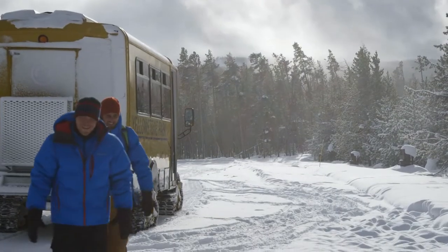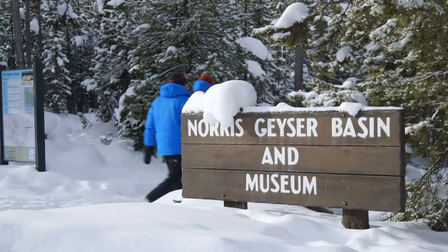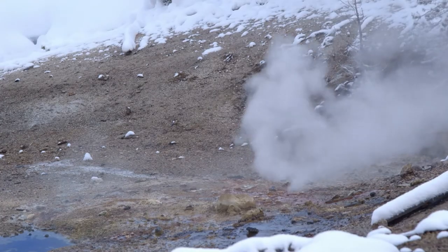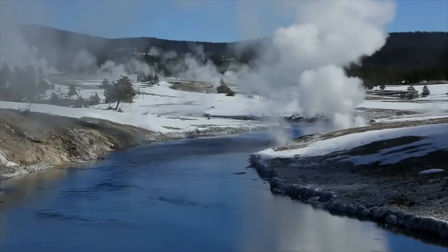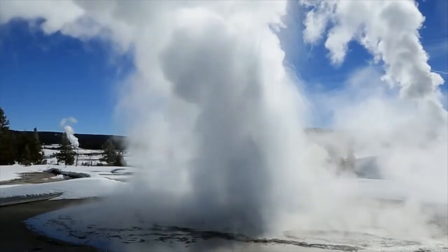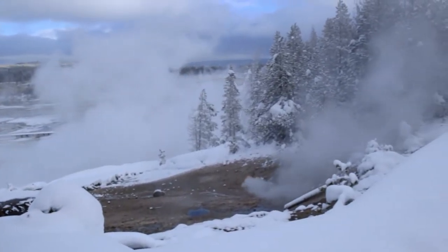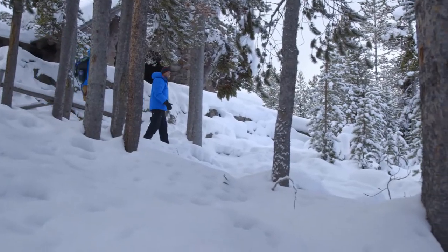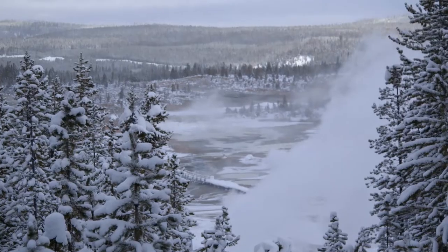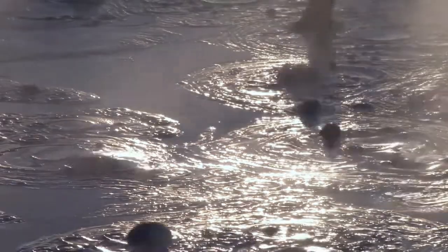You smell that? That's the geysers — that's sulfur. The hot springs and geysers release hydrogen sulfide, which smells like rotten eggs. Yellowstone has the highest concentration of geothermal features in the world and contains more than half of all geysers on Earth. They're all powered by the super volcano bubbling away underground. Norris Geyser Basin is the hottest and most active spot in the park. We're starting with Porcelain Basin — the milky color of the mineral deposits that bubble up inspired the name.